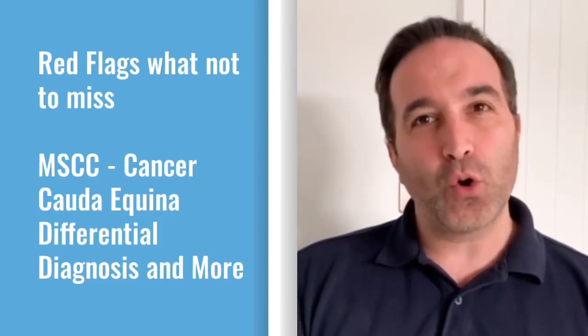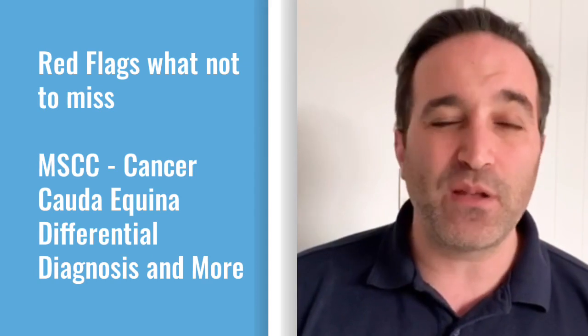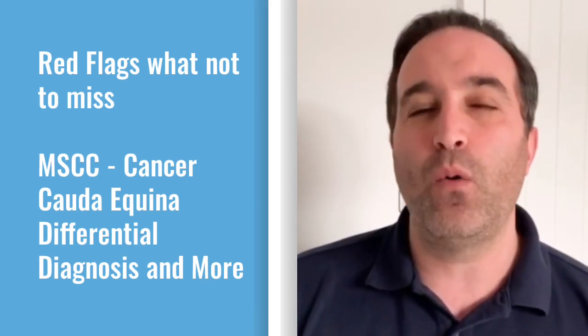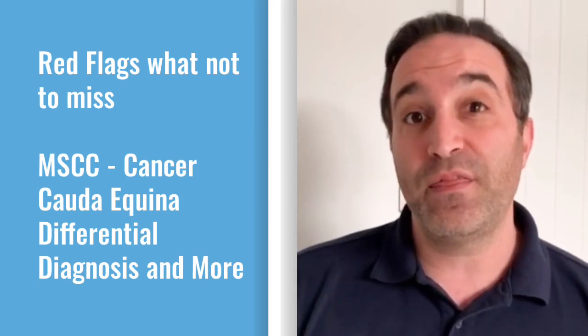Join us online for the four-part course on red flags — what not to miss. We're covering metastatic spinal cord compression, red flags, yellow flags, cord required, and questions to ask your patients in clinic to get a thorough case history.